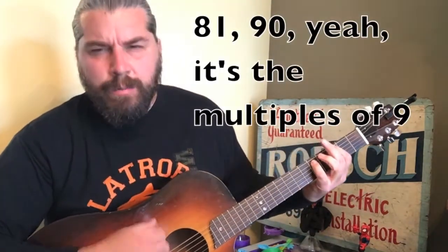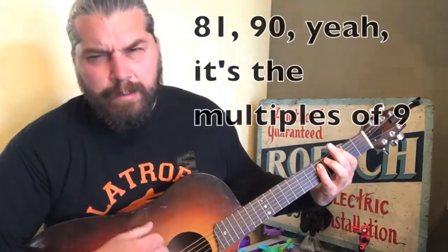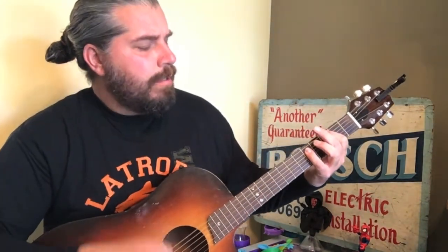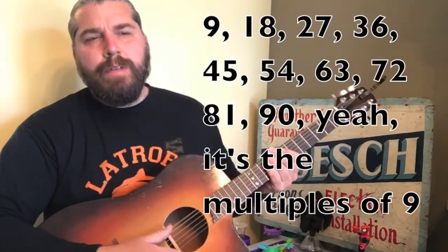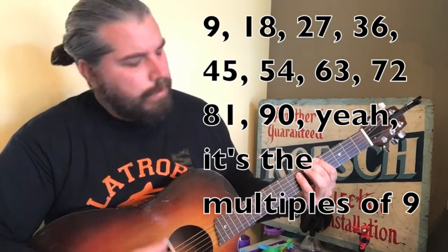It's the multiples of 9. Let me hear you: 81, 90. It's the multiples of 9. Don't forget your rock face. 81, 90. It's the multiples of 9. Alright, from 9 to 90, let's do it. Still repeat after me: 9, 18, 27, 36, 45, 54, 63, 72, 81, 90. It's the multiples of 9.